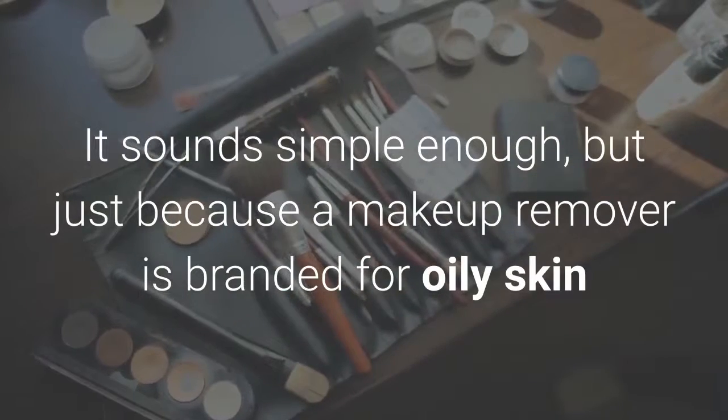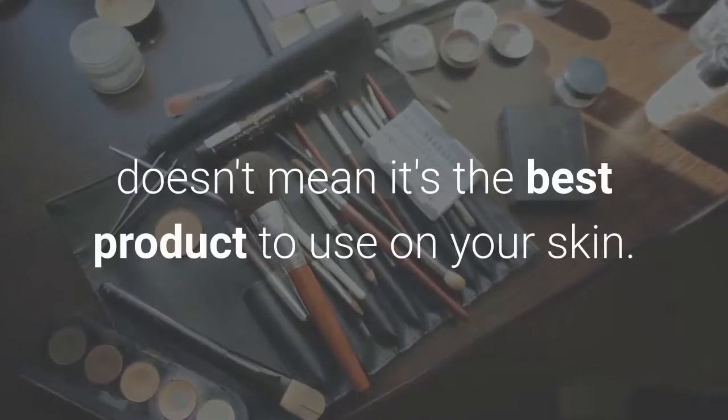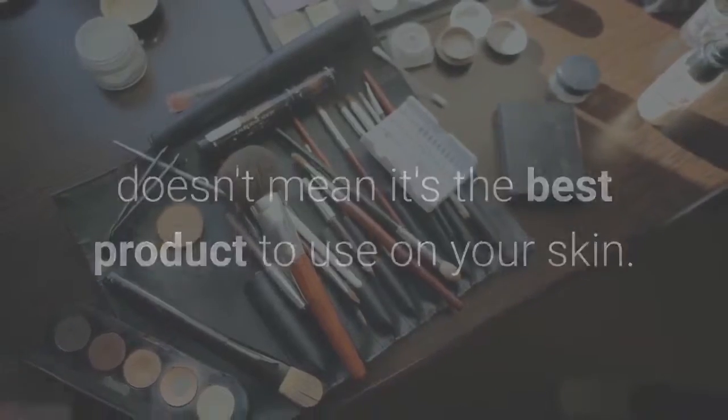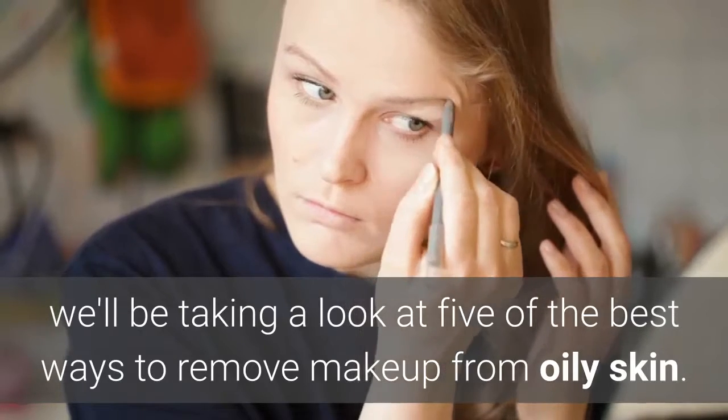It sounds simple enough, but just because a makeup remover is branded for oily skin doesn't mean it's the best product to use on your skin. In this article, we'll be taking a look at 5 of the best ways to remove makeup from oily skin.